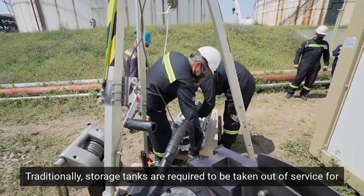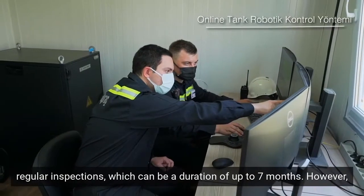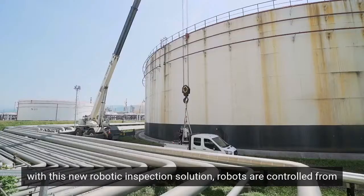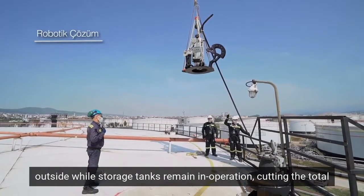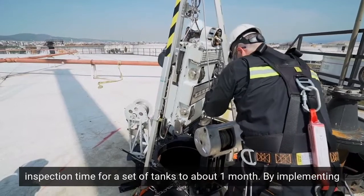Traditionally, storage tanks are required to be taken out of service for regular inspections, which can be a duration of up to seven months. However, with this new robotic inspection solution, robots are controlled from outside while storage tanks remain in operation, cutting the total inspection time for a set of tanks to about one month.